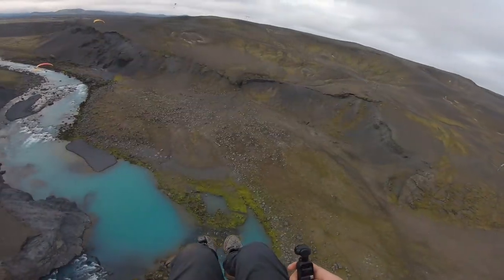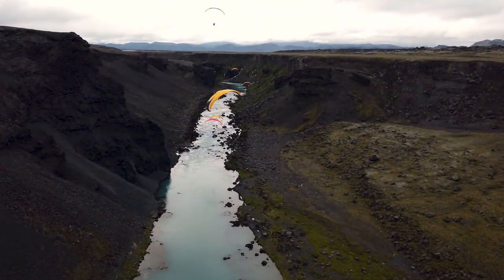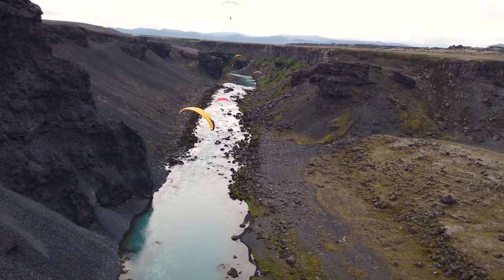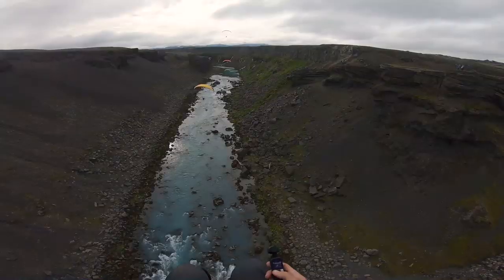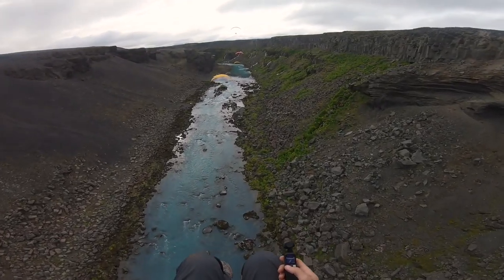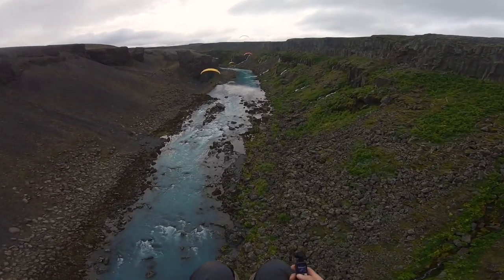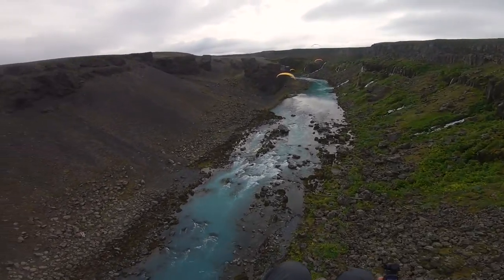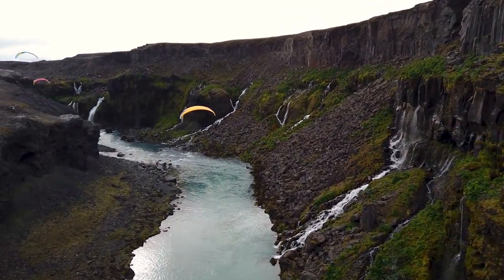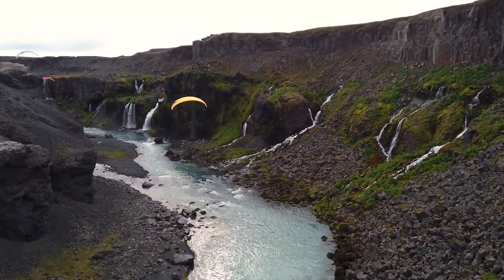Dropping into the waterfall canyon. Got the Osmo pocket rolling. How freaking spectacular is that. See how long I can one-hand it in here until I have to turn right. So freaking rad to see so many paramotors down here. And ducks!